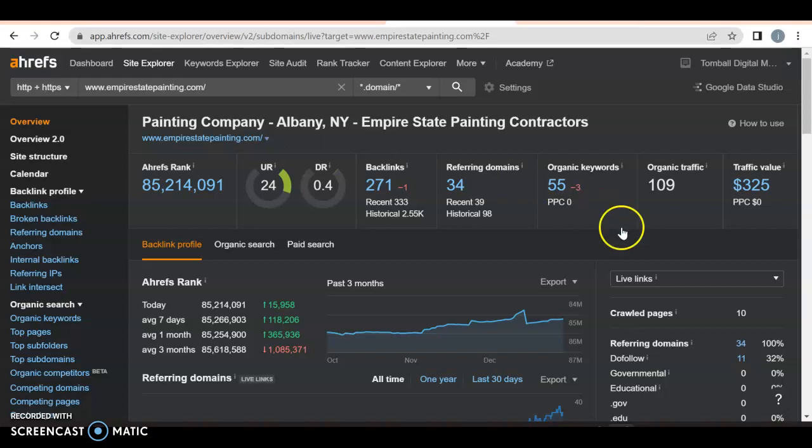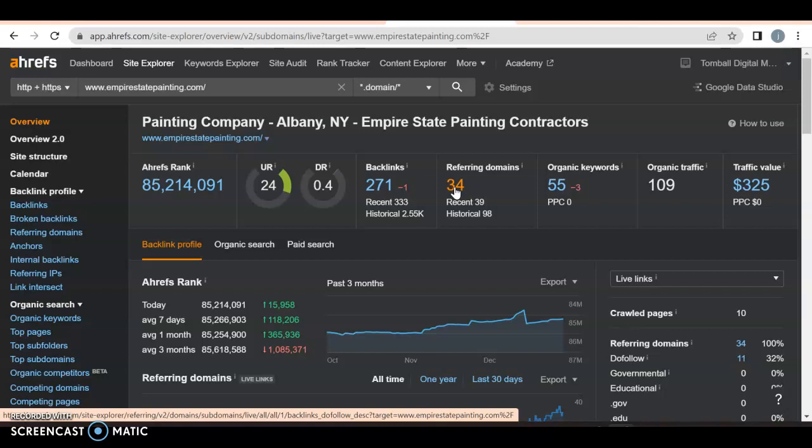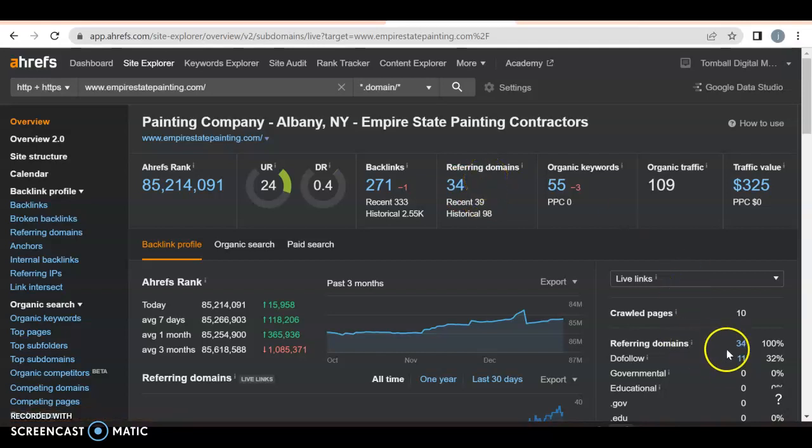Let's take a look at the backend. This is a tool I use called Ahrefs. Right now we have a UR rating — which is how strong the website is — and it's old, so it's probably been there a while and built credibility. They have a UR rating of 24 for the strength of the website, but only a DR rating of 0.4, which is how much Google likes them. You want both in the 30s and 40s at a ratio of one to one. That has a lot to do with backlinks. Even with 34 referring domains, only 11 actually come back — that's why their DR rating is so low, the ratio is terrible. And they might have a lot of spam in there.